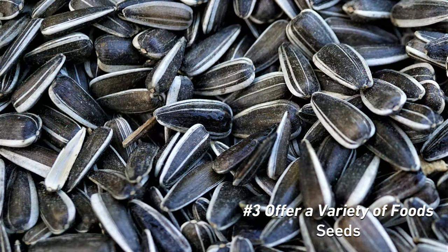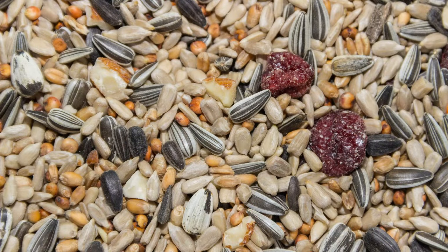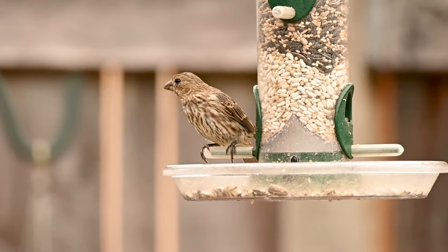Offering a variety of foods and varying them by the season can also attract more birds. Black oil sunflower seed is ideal for attracting finches, sparrows, chickadees, cardinals, and blue jays. If you plan on using seed mixes, you might want to use varieties labeled as no mess, as these have been de-hulled and won't be as messy underneath your bird feeder.